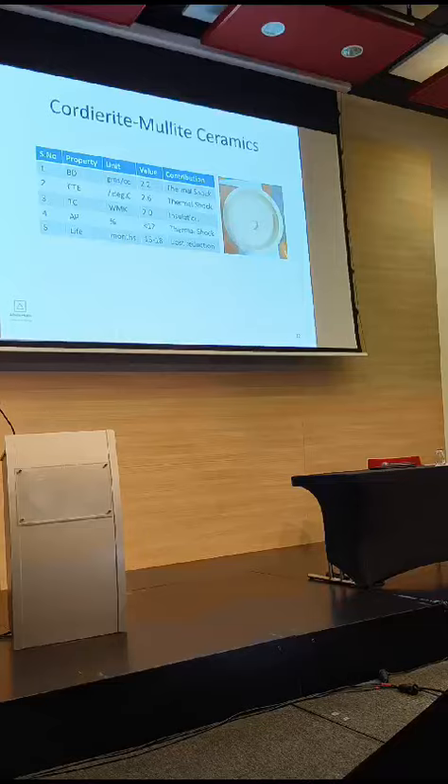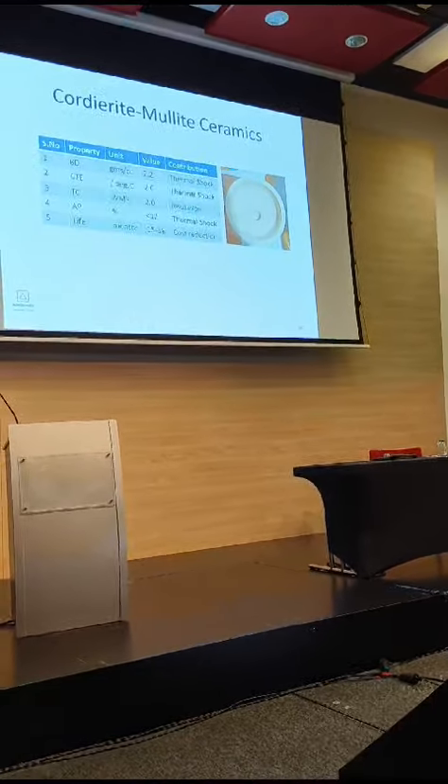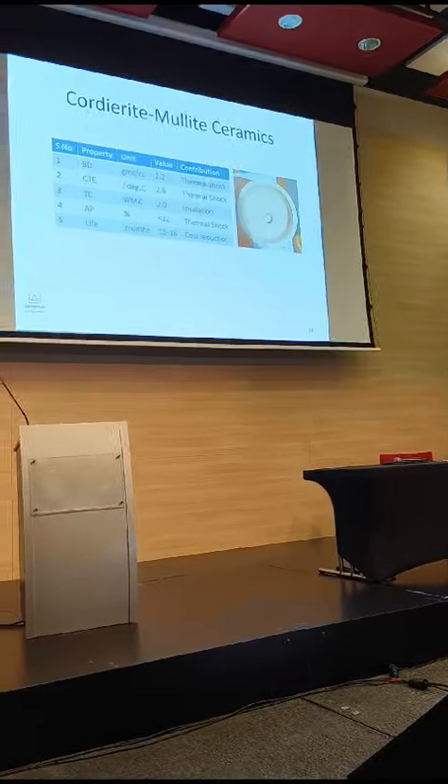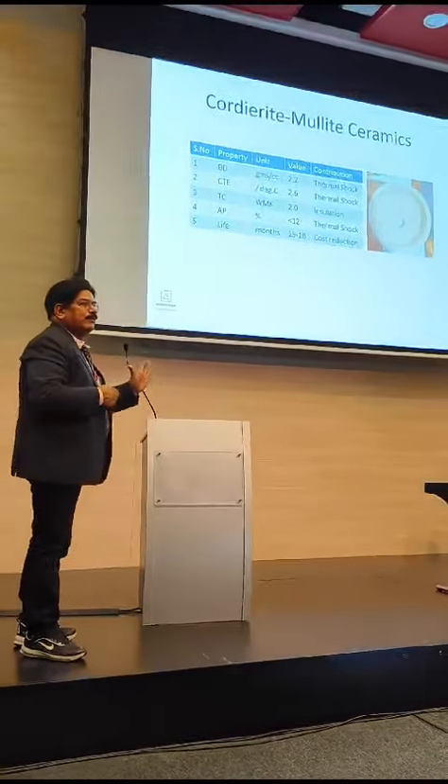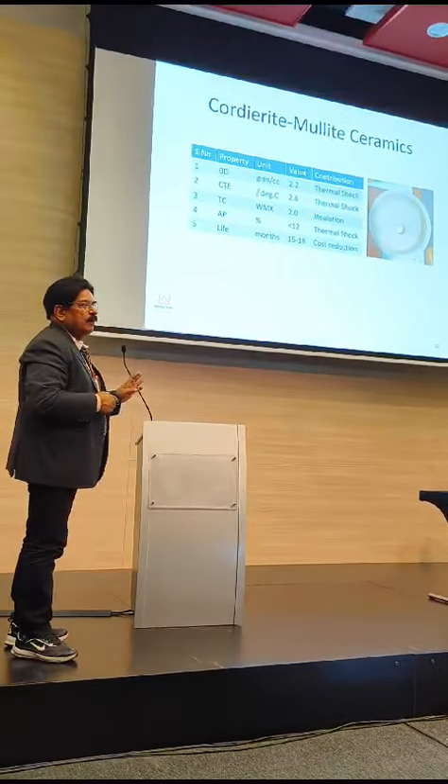15 months is the minimum lifespan. So even if any piece cracks, it still works up to 18 months without losing any thermal efficiency.